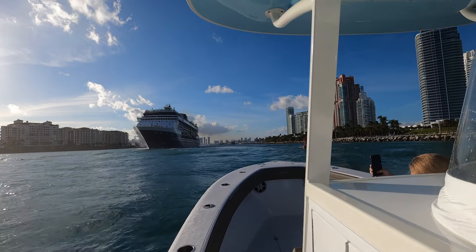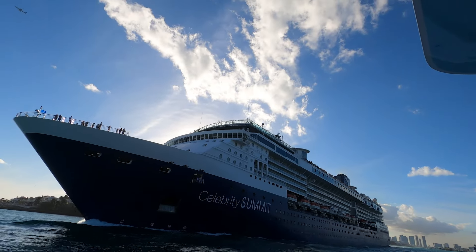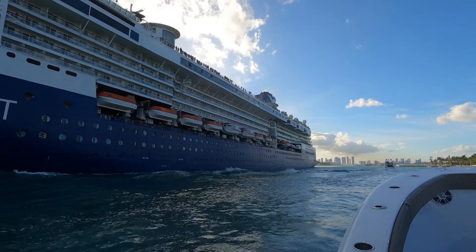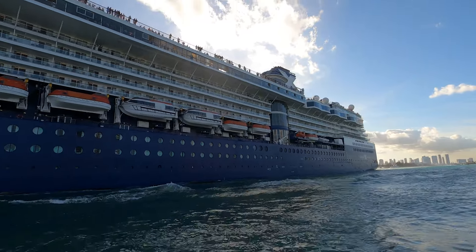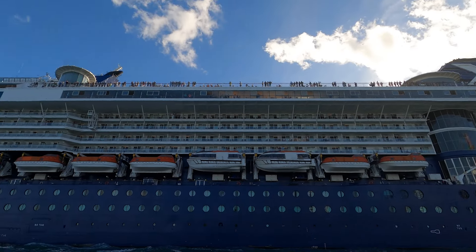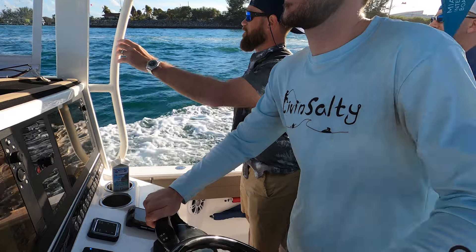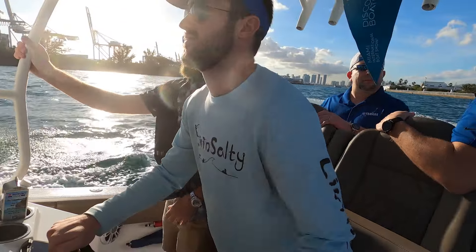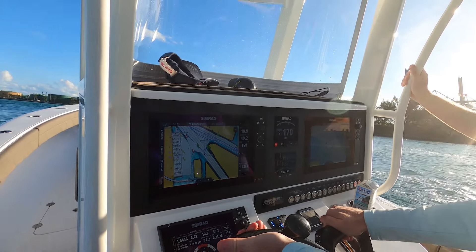Let me tell you, this 25 Blue Water matched with the Seakeeper ride system handled it wonderfully. We did get to see a Celebrity cruise ship coming out on our way in, which was pretty cool. But Ken took that boat through the worst parts of the inlet and it performed absolutely flawlessly — absolutely awesome boat. Ken did let me drive the boat for a little bit so I could get a feel for it myself, and it performed wonderfully. It is an absolutely awesome riding boat.